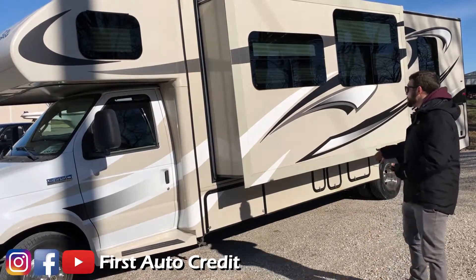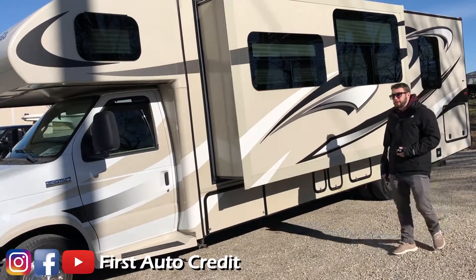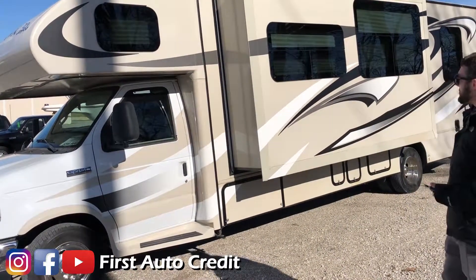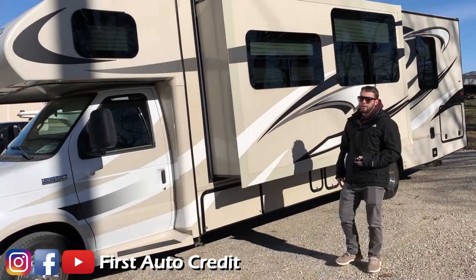This is a local two-owner vehicle, always been a Missouri vehicle. Rarely used — you can tell by the miles. The overall condition is excellent. The tires are good, the full body paint is good, seamless windows, and inside and out it's very clean.